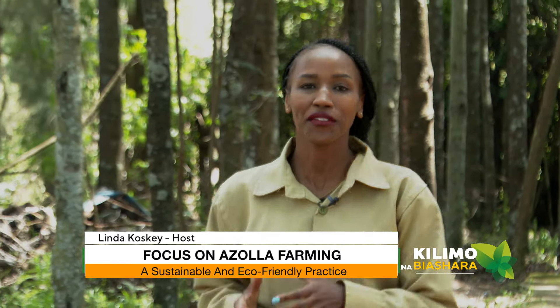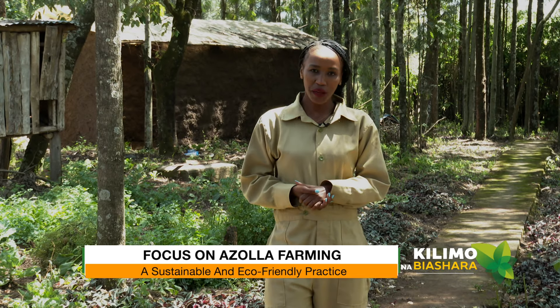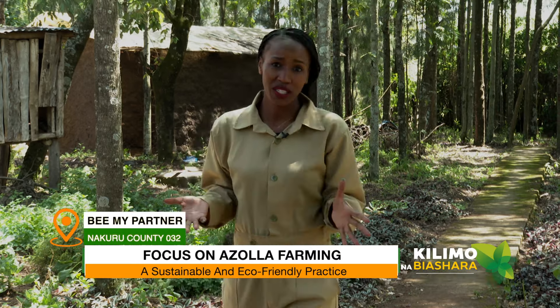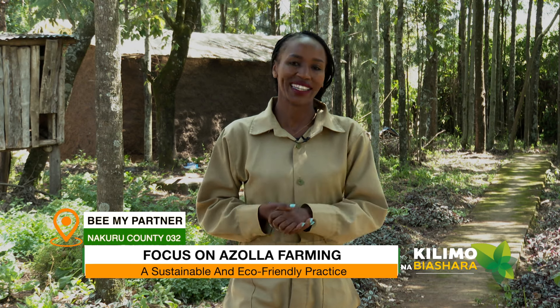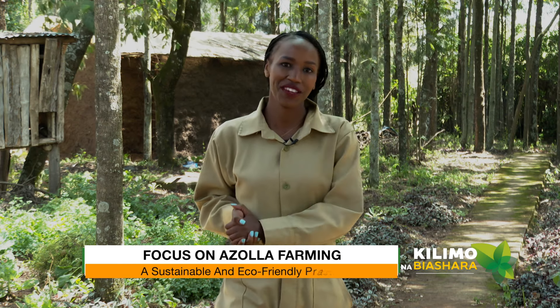Hello and welcome to yet another exciting episode of Kilimona Biashara. Thank you for always staying with us and joining us for this show. Today we want to explore azolla — what is azolla? You can use it for various things. If you've been struggling with high costs of feeds, this could be your best alternative. Let's talk to our farmer and learn how to grow azolla, how to tend to it, and what options are available.